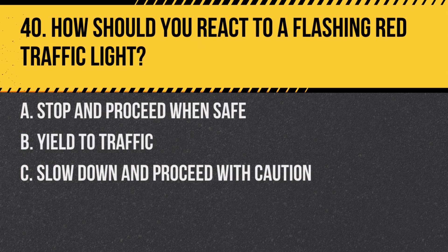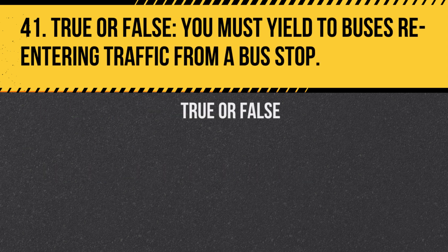Question 40. How should you react to a flashing red traffic light? A. Stop and proceed when safe. B. Yield to traffic. C. Slow down and proceed with caution. Answer: A. Stop and proceed when safe. A flashing red light functions like a stop sign.